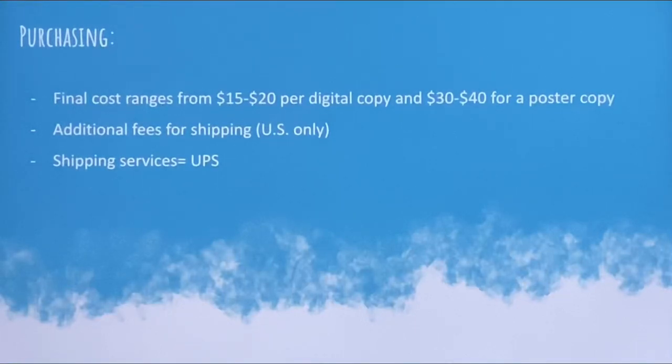Purchasing the final cost ranges from $15 to $20 per digital copy and $30 to $40 for a poster copy. There will be additional fees for shipping and we would use UPS services.